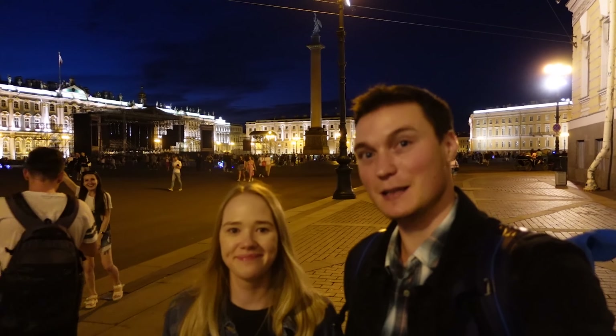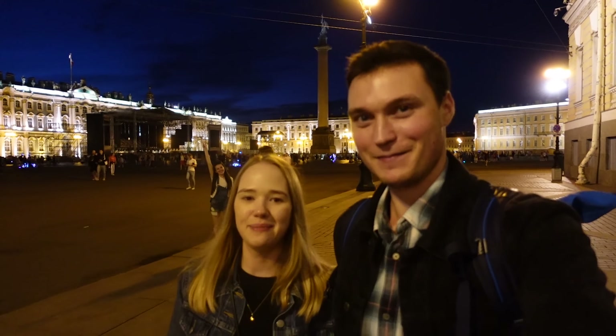Этот прекрасный летний день подходит к концу. Мы на Дворцовой площади – вот такая вот там красота. Нам всё очень понравилось. Всем пока! Не забывайте подписываться на канал.